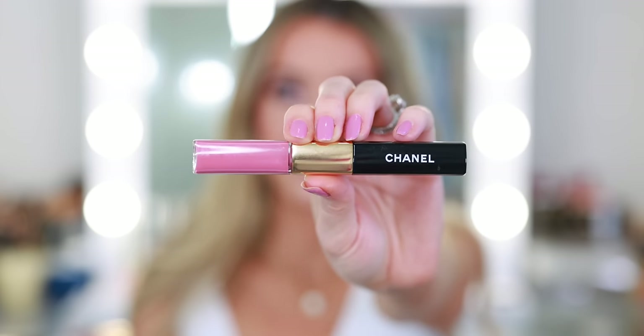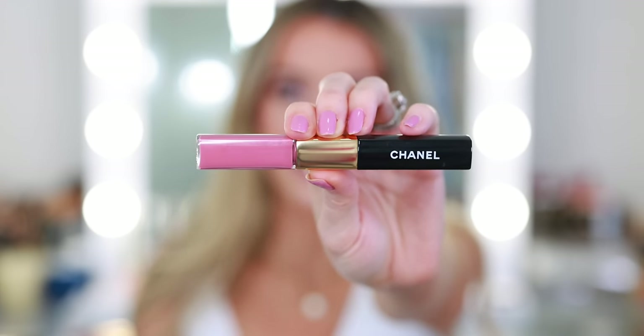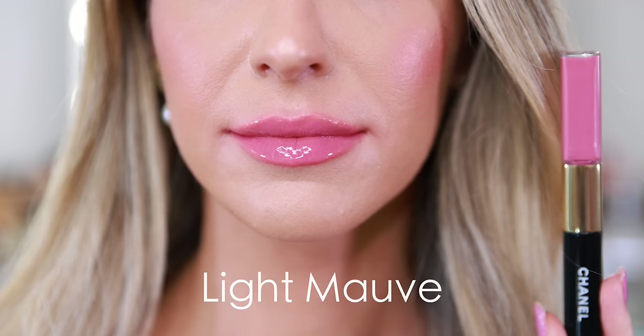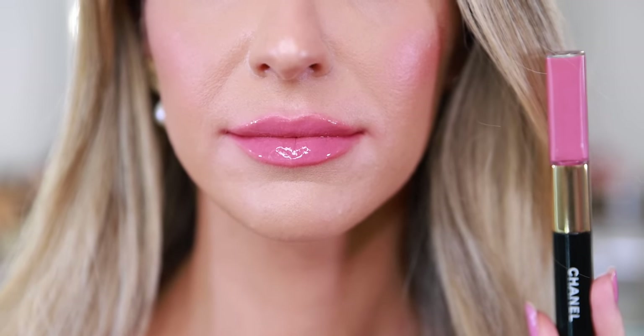This is Light Mauve — a beautiful light berry pink, a gorgeous everyday color. I need to start wearing this more. As soon as I finish Endless Pink, I'm going to throw this in my purse. Another quick note about this lipstick formula: like a lot of other liquid lipsticks, when they dry down they will oxidize and get a little bit deeper. So if you like the look of the shade in the tube, just imagine it on the lips a smidge deeper.